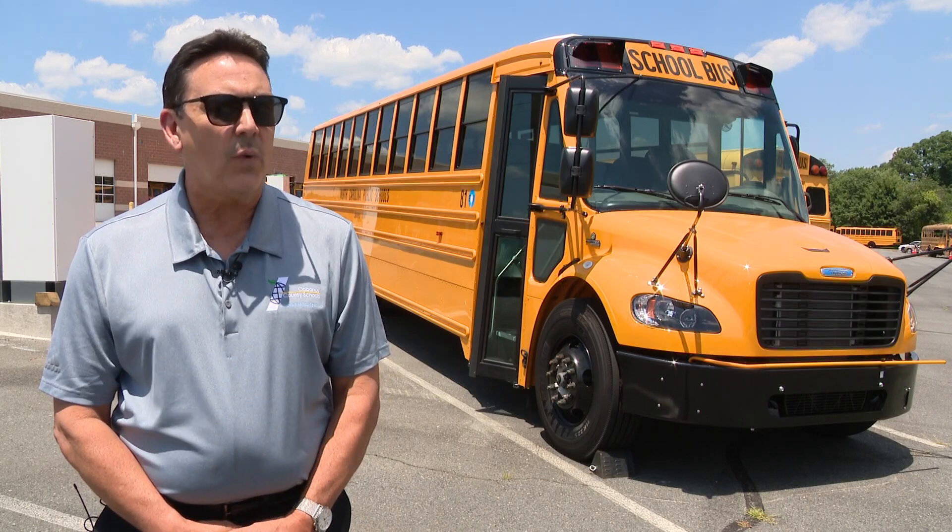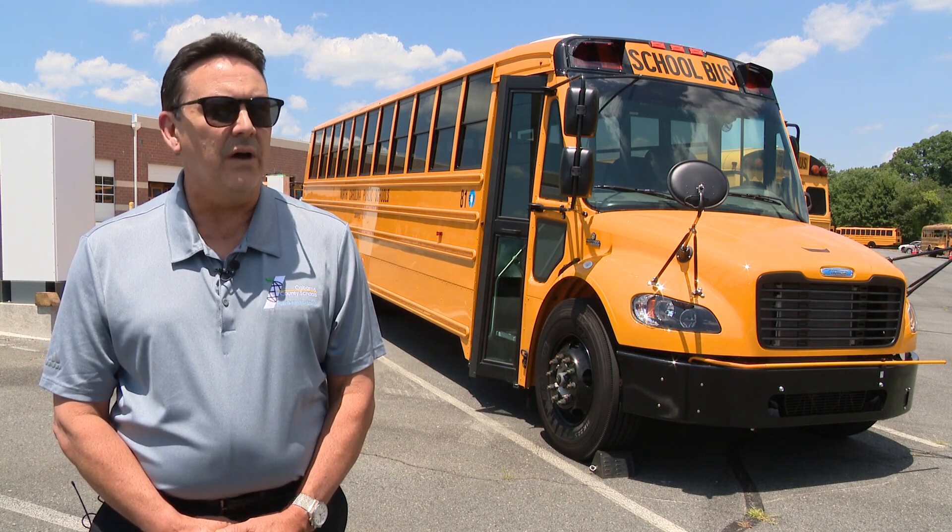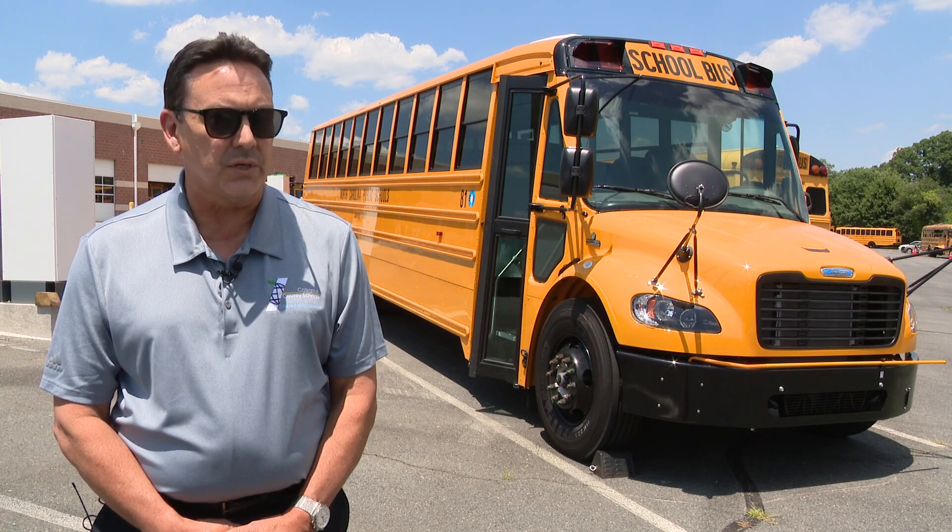What you see behind me today is a 2023 Thomas Built C2 Freightliner fully electric school bus, one of three in the state of North Carolina that is assigned to a public school system.